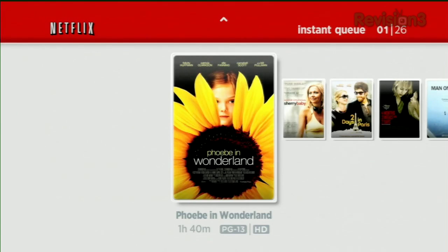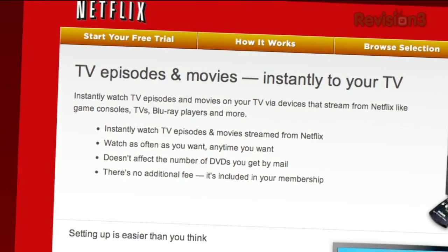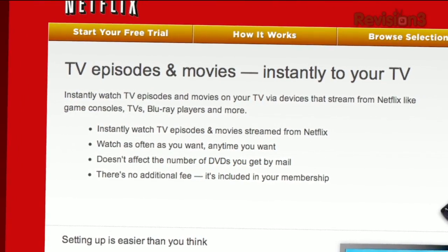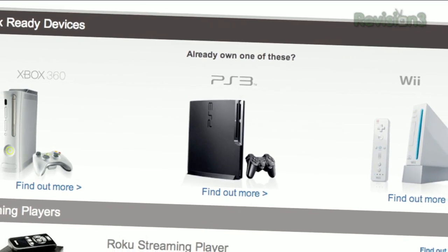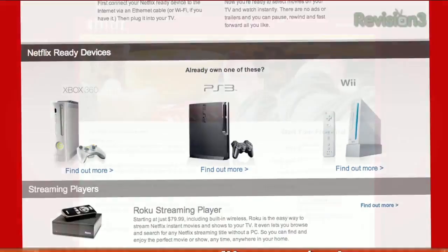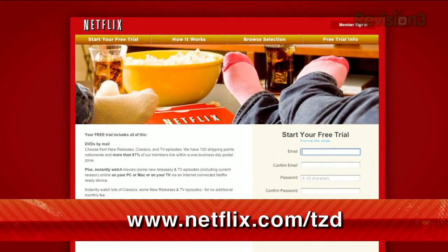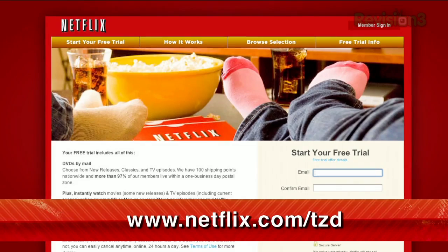Netflix delivers movies directly to your home, saving you time and money. Instantly watch thousands of TV episodes and movies streaming directly to your PC, Mac, or your TV via a Netflix-ready device like PS3, Xbox 360, and the Nintendo Wii console. As a new member and a Techzilla Daily viewer, you can get a free trial membership. Go to netflix.com/tzd and sign up now.